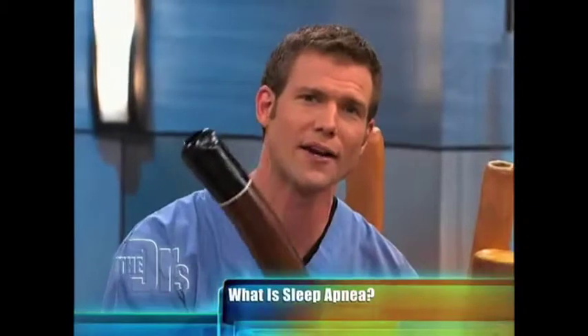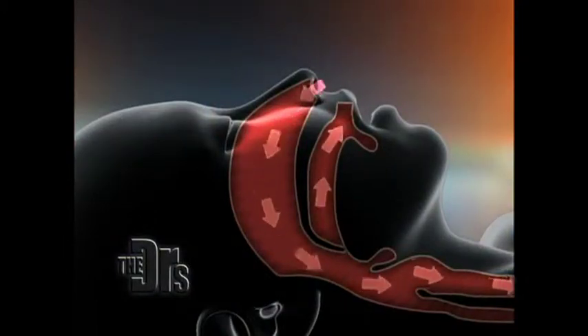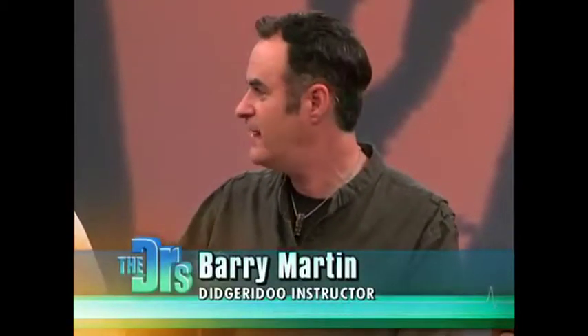This instrument can promote something called circular breathing. You're literally breathing in through your nose and out through your mouth — at the same time. You fill your mouth with air, then use the air already inside your mouth to push out and keep your lips vibrating, which creates the sound. Then you take a very quick sniff of air in through your nose at the same time. You're using air that's already in your mouth to keep your lips vibrating as you take a quick sniff of air.